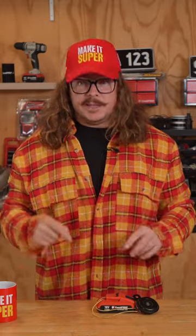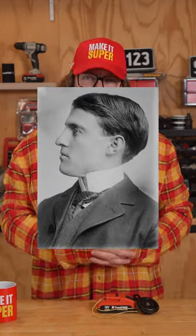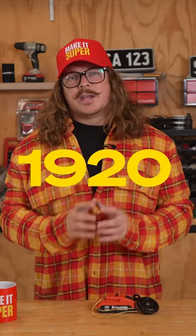It wasn't until 1908 that the electric car horn was patented by a man named Miller Rees Hutchinson, and it wasn't until the 1920s that car horns became standard equipment on most vehicles.